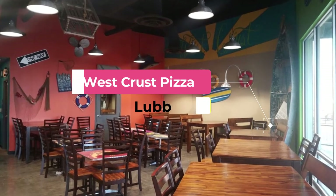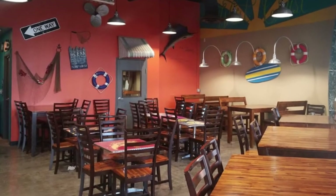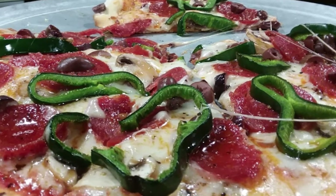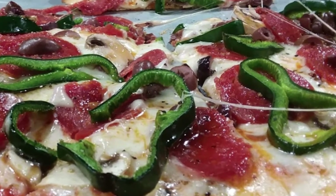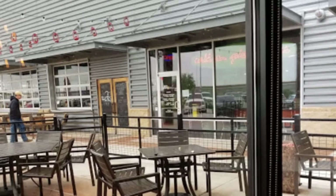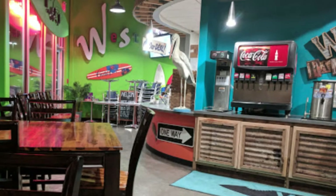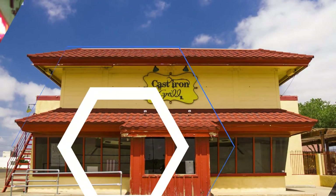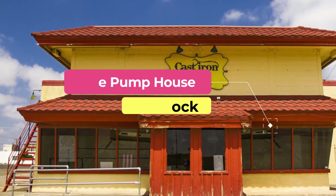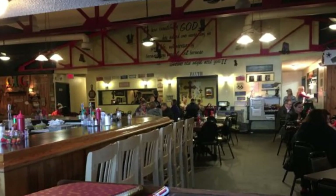Number nine: West Crust Pizza. Creating artisan pizza pies like nowhere else, West Crust Pizza is Lubbock's gourmet pizza shop. Diners will not see mass-produced, pre-cooked pizza bases and sauces here. The pizza dough is hand-forged, the chipotle pizza sauce is freshly made with all-natural ingredients, and the finished product is baked fresh to order in the brick-chambered oven.